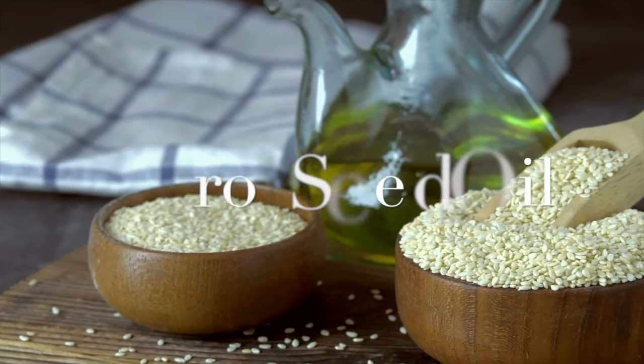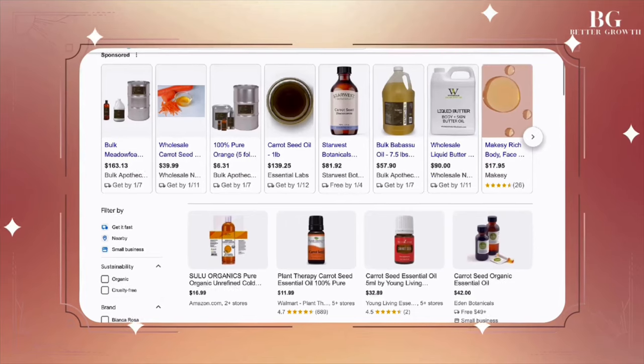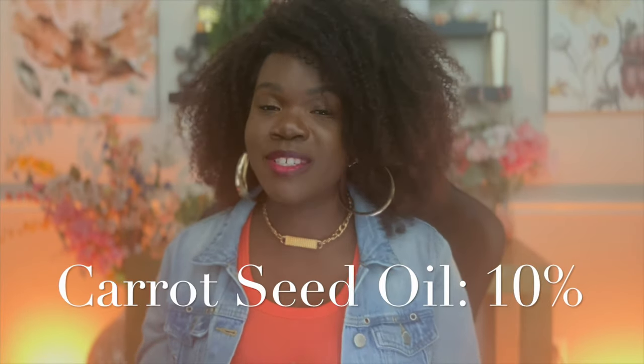Now for our final two ingredients that are really going to level up this glow oil and pack in that punch for glowing and radiant skin. First up we're going to have carrot seed oil. This is a really great natural skin brightening oil — it really helps take this over the top and bring in the glow aspect. It's full of vitamin A and vitamin E, it's a great antioxidant and anti-inflammatory, and it's going to help get rid of blemishes, soften your skin, and even out your skin tone. Carrot seed oil is a bit expensive on the market, but you can also make it yourself. You're going to be putting this in at 10% of the overall formula.